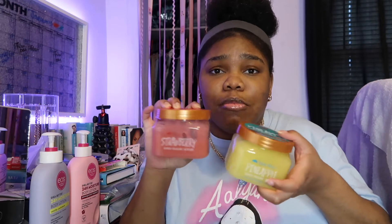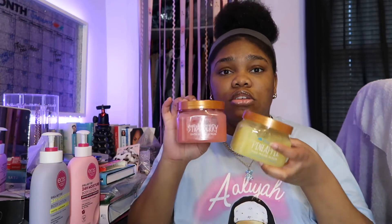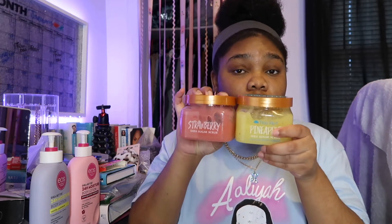Ulta for sure has the Tree Hut gems. These are like the main two that Tree Hut has come out with that are new. These are some good scrubs to not only smell good, but to help exfoliate your skin as well. There are also raw sugar scrubs out there that I think are very good. If you would like to try something more natural, try those as well.